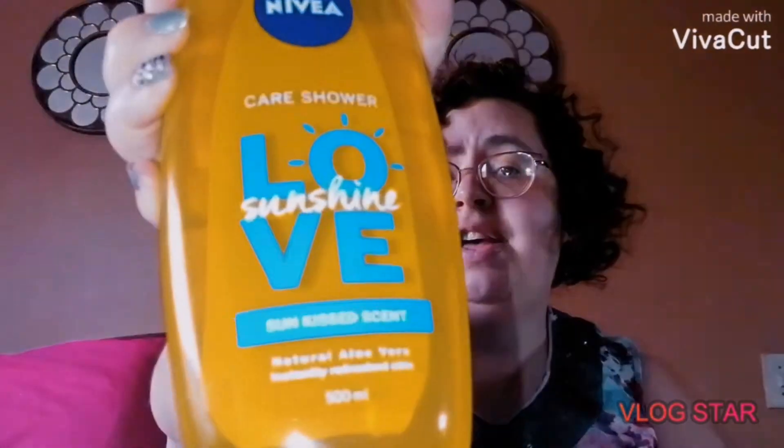I do not usually buy this particular one — I like the coconut-flavoured one, but they didn't have any stock of it at the branch I usually shop at. This one is very popular and it smells really nice. This one is called Love Sunshine.